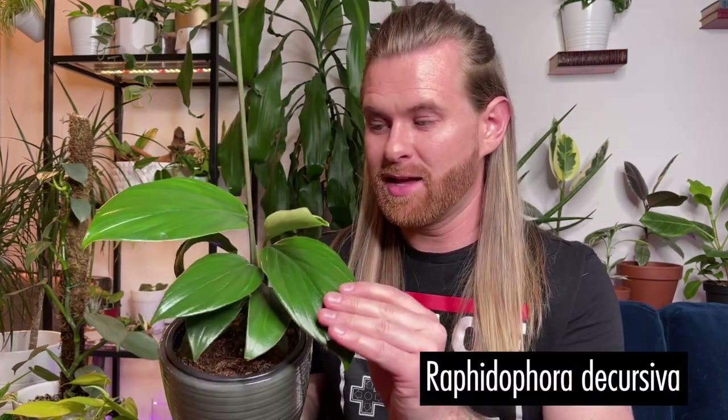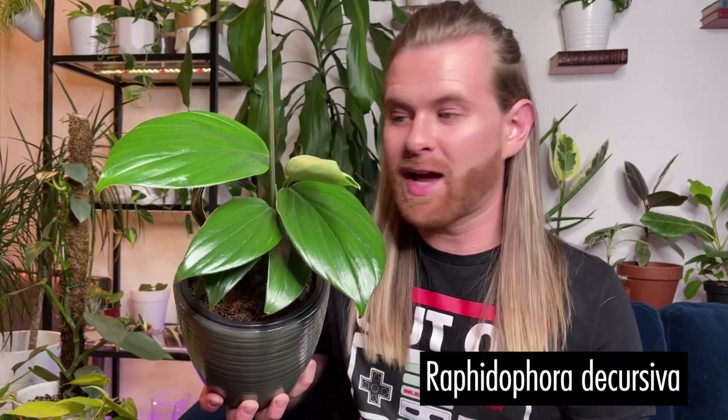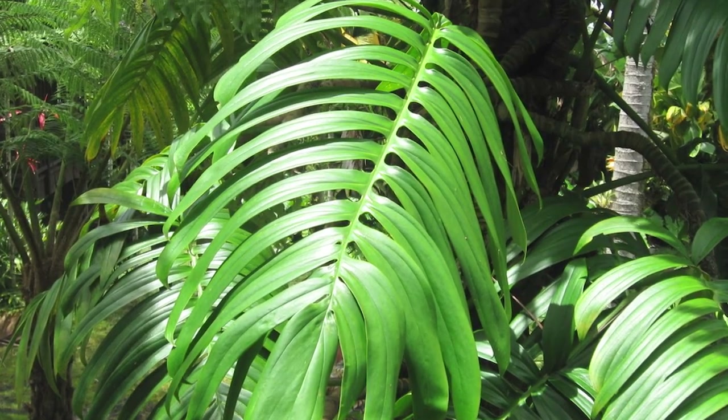I also found a raffidophora decursiva that has the most beautiful foliage I have ever seen — so striking. Eventually as it gets bigger it will start to split its leaves. That's something I should mention about philodendrons too: they have juvenile leaves and then adult leaves, and as they get bigger their leaves transform a lot — sometimes looking nothing like the juvenile leaves. The same is true for raffidophora decursiva; they start out whole on young plants and as they get bigger and climb, they produce split leaves. That's why they're called dragontails sometimes.